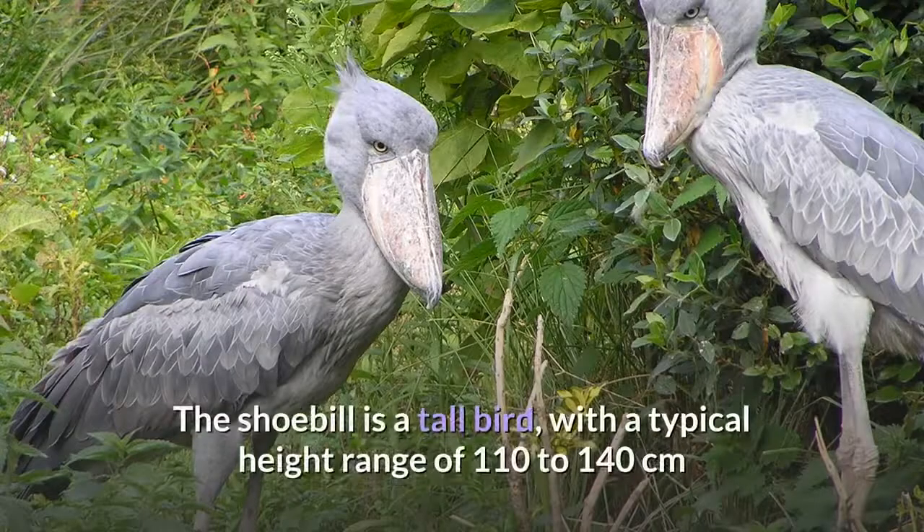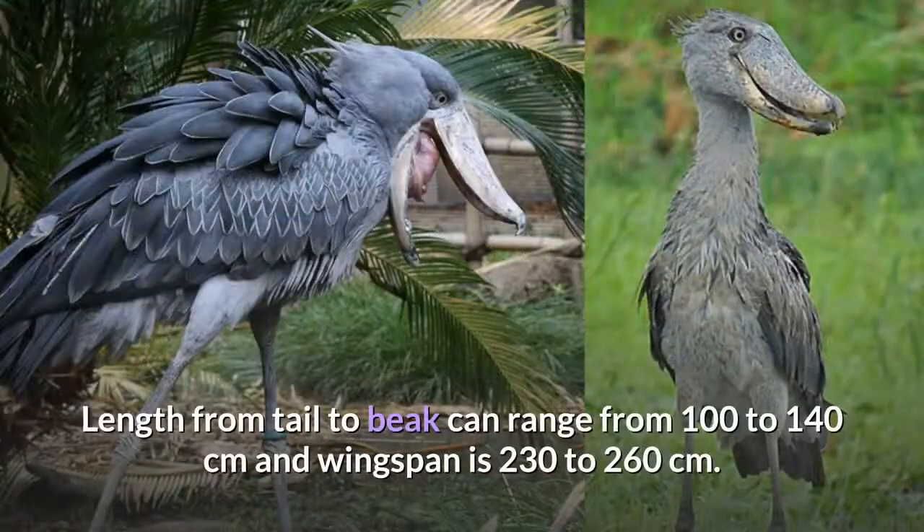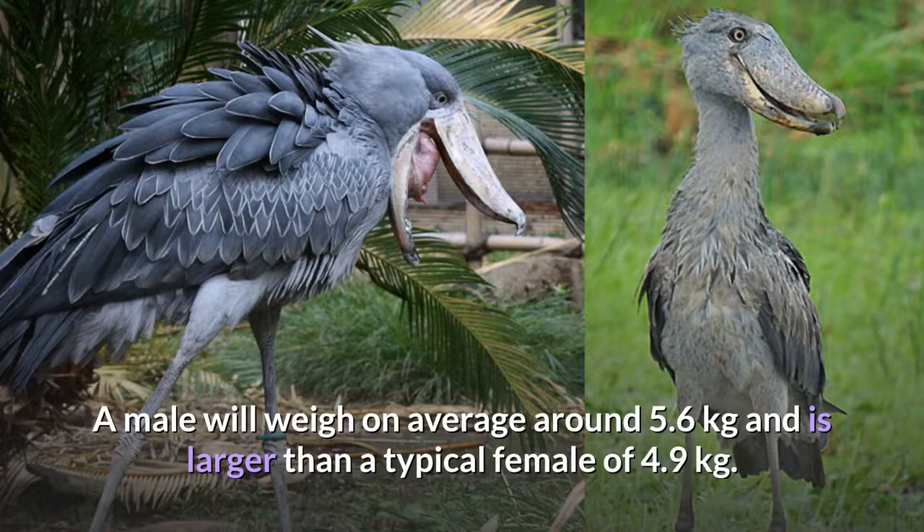Description. The shoebill is a tall bird, with a typical height range of 110 to 140 cm and some specimens reaching as much as 152 cm. Length from tail to beak can range from 100 to 140 cm and wingspan is 230 to 260 cm. Weight has reportedly ranged from 4 to 7 kg. A male will weigh on average around 5.6 kg and is larger than a typical female of 4.9 kg.